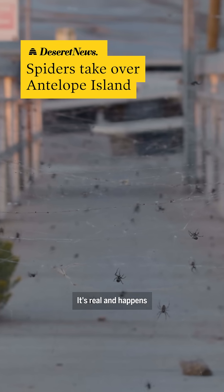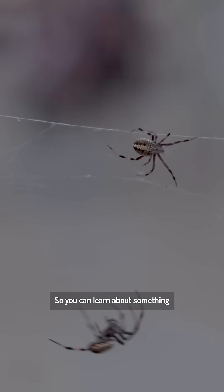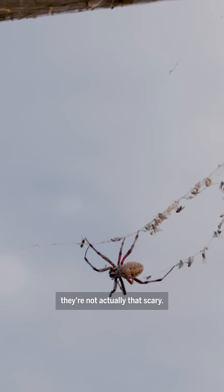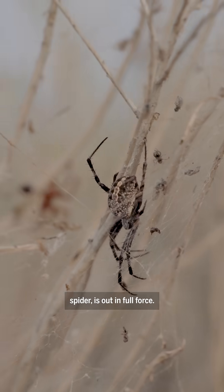This isn't a Halloween set. It's real and happens every summer on Antelope Island. So you can learn about something that a lot of people are terrified of — they're not actually that scary. Right now, the western-spotted orb weavers, a harmless web-building spider, is out in full force.